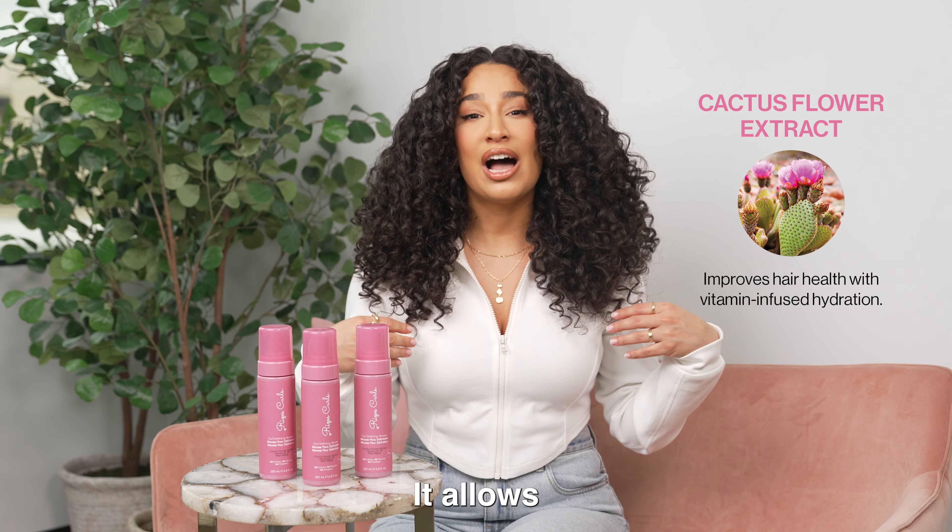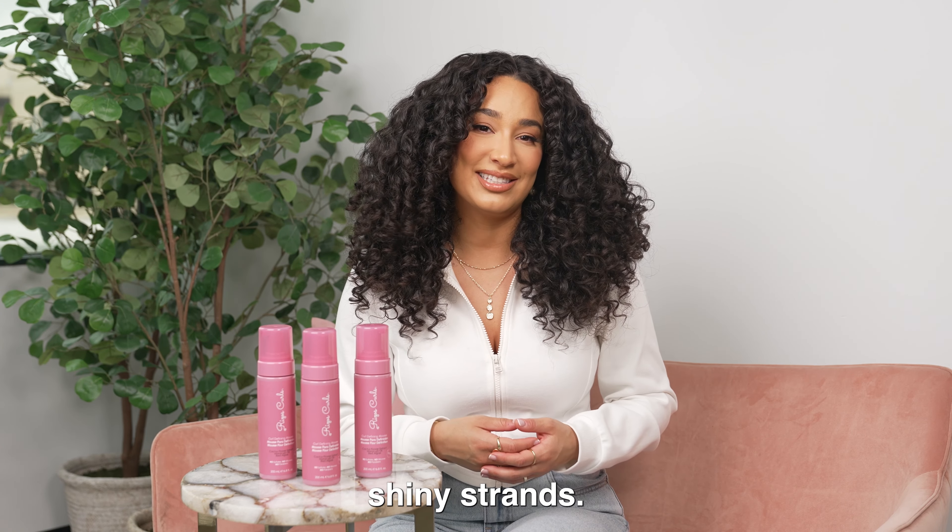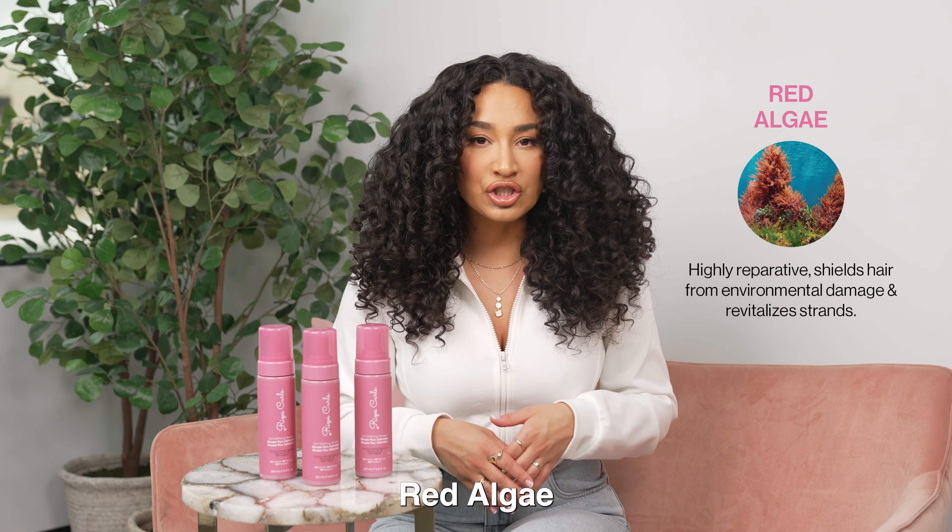Hey, I'm Julissa Prado, founder and CEO of Rizos Curls. Y'all asked, and we have answered. I am so excited to share with you our new Curl Defining Mousse.